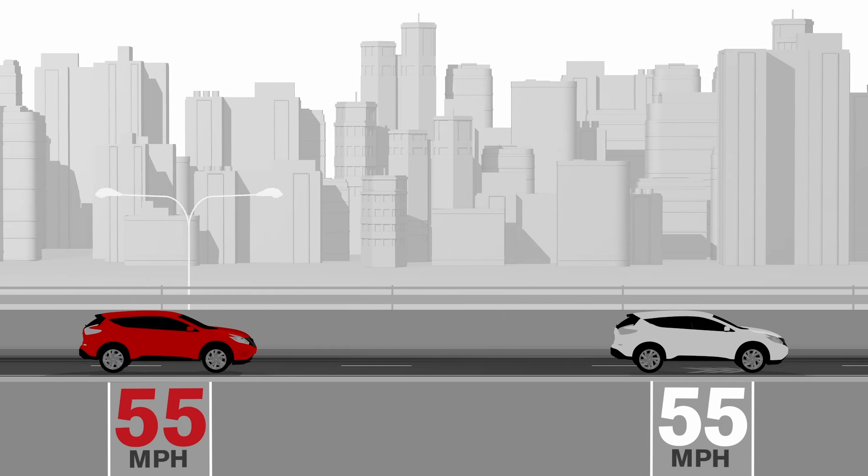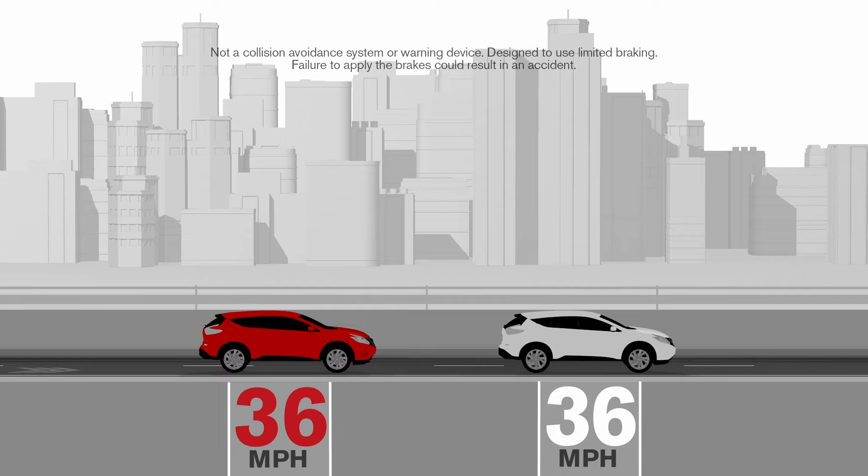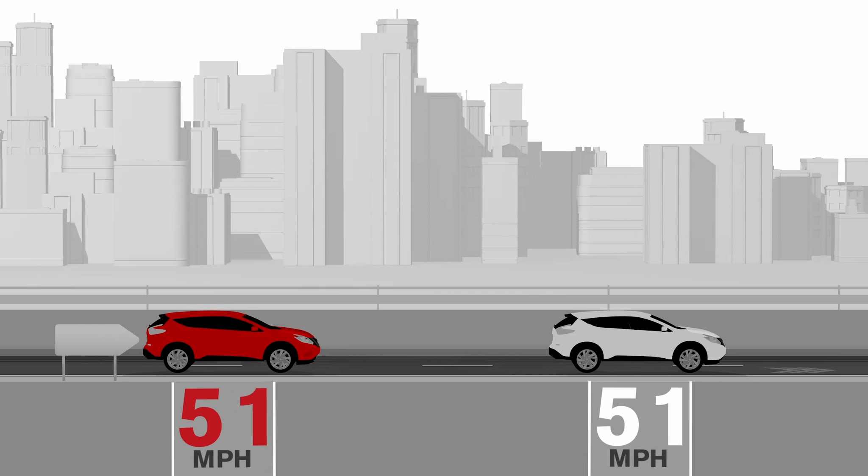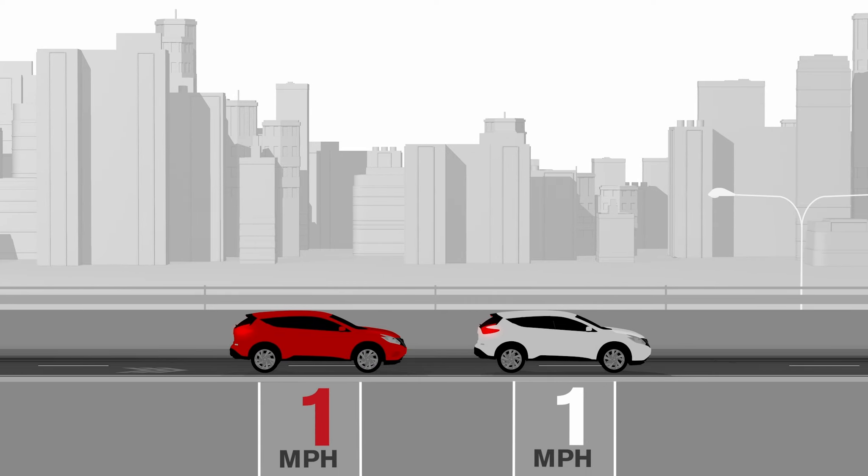Once you set the cruise control, the system automatically adjusts your speed. So if traffic slows down, you slow down, returning you to your preset speed when traffic opens up. It can even bring you to a complete stop, if needed.